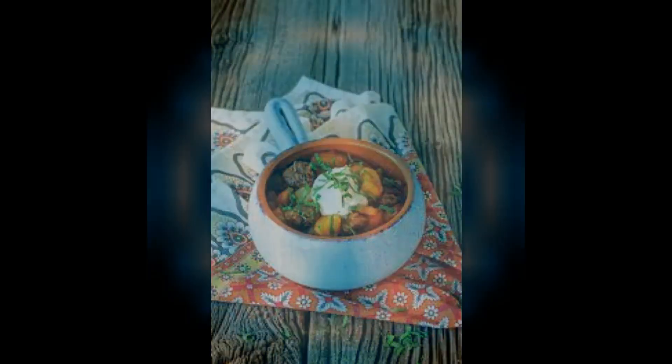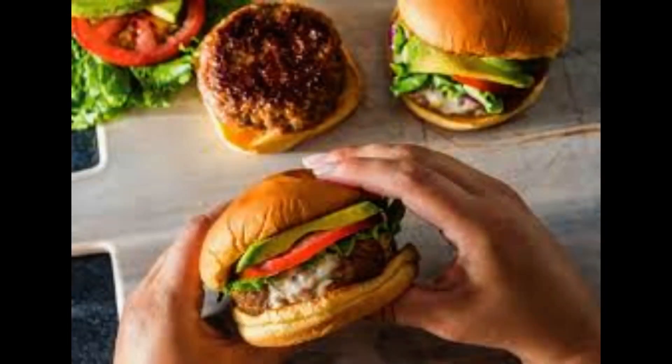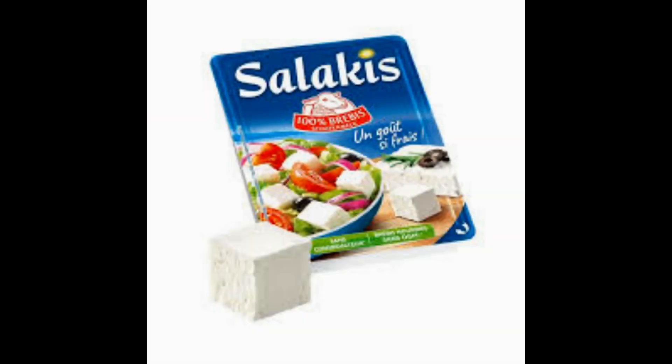Dr. Eric Edlund, VP of Science at Carbon Cloud, explained: 'A tomato grown in the UK that has traveled less but is greenhouse grown has a higher climate footprint than the Spanish tomato, not grown in a greenhouse.' This is just one example of how the food we perceive to be more artificial and processed doesn't always have a higher footprint.